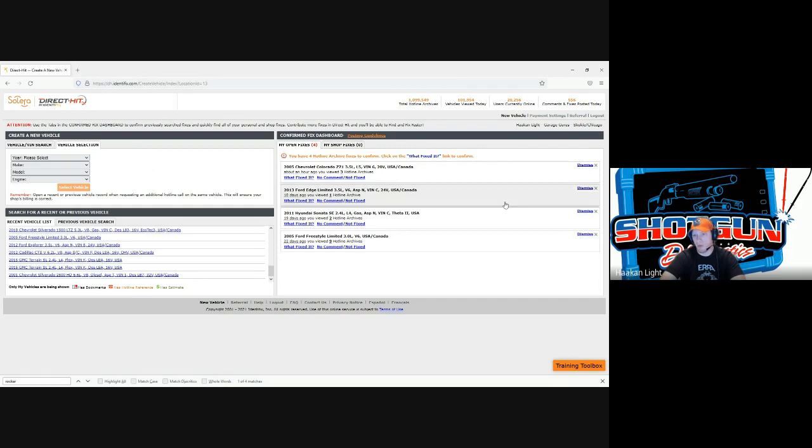Top right here is 'open fixes.' If you look at a hotline archive, they'll put these up and ask did you fix the car based on one of the articles you looked at, and what was the ultimate fix? You can enter those in — it helps them improve the content for yourself and other shops. You can also look at any fixes you've submitted under 'my shop fixes.'